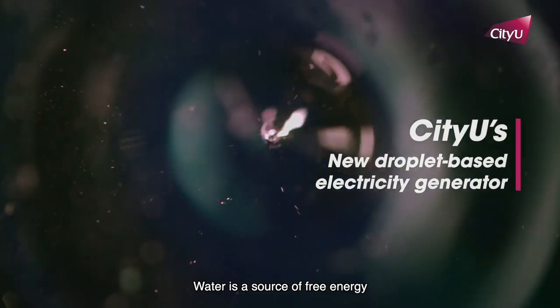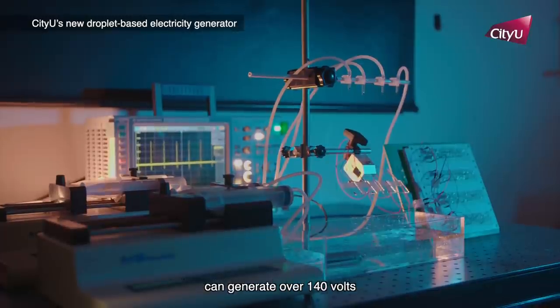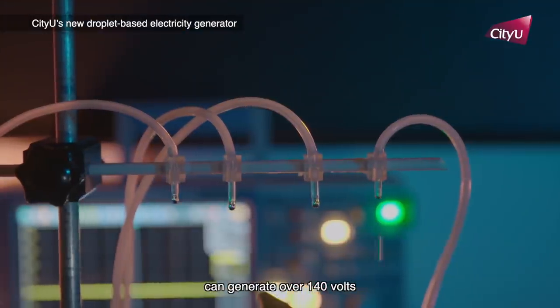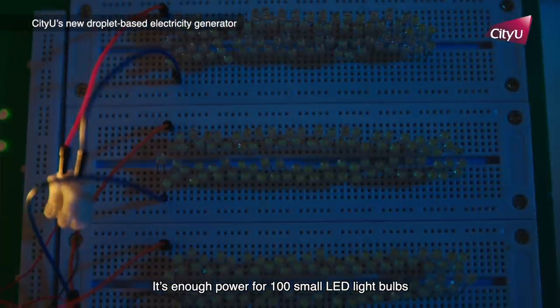Water is a source of free energy. Our research shows how a drop of 100 microliter of water released from a height of 15 centimeters can generate over 140 volts — enough power for 100 small LED light bulbs.